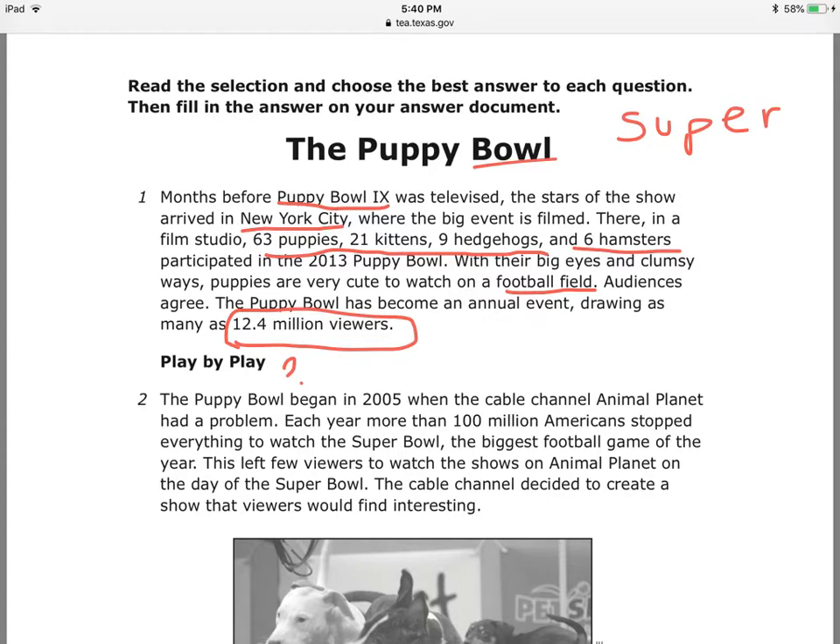Number two: the Puppy Bowl began in 2005 when the cable channel Animal Planet had a problem. Each year, more than 100 million Americans stopped everything to watch the Super Bowl — the biggest football game of the year. These left few viewers to watch the show on Animal Planet on the day of the Super Bowl. The cable channel decided to create a show that viewers would find interesting.